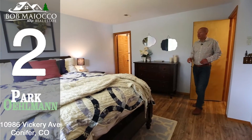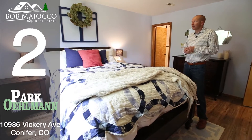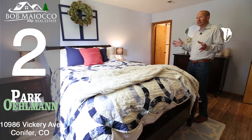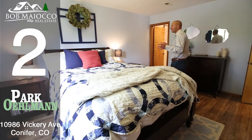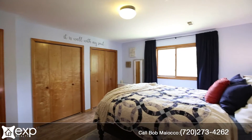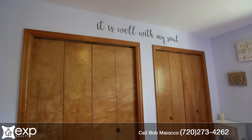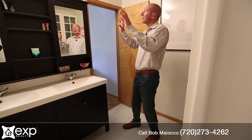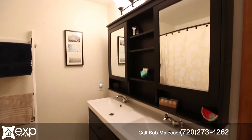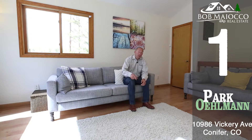Number two is this fantastic main floor master. Vickery is a raised ranch and the master bedroom is on the lower level, which makes it nice and cool on tough summer days. Just take a look at the thoughtfulness and design brought to this remodel — terrific brand new flooring, double wall closets, and a terrific new bathroom. They did a great job with new design elements, and I'm a big fan of the built-in double vanity. It looks fantastic and is very functional.